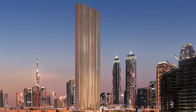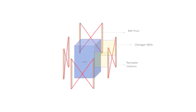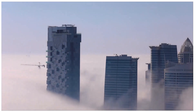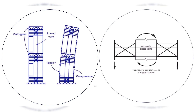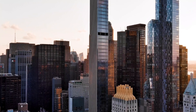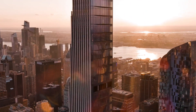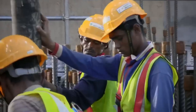Another key engineering marvel behind ultra-thin skyscrapers is the use of outrigger systems. These horizontal structural elements act like giant stabilizers, connecting the building's core to its outer columns. In extremely slender towers, the central core alone isn't enough to resist powerful winds and seismic forces. Outriggers extend that structural support outward, distributing the load more evenly and improving overall stability. Some of the world's thinnest towers, like 111 West 57th Street in New York, rely on outrigger walls and deep shear walls to reinforce their narrow frames, with high-strength reinforced concrete and composite steel used throughout.